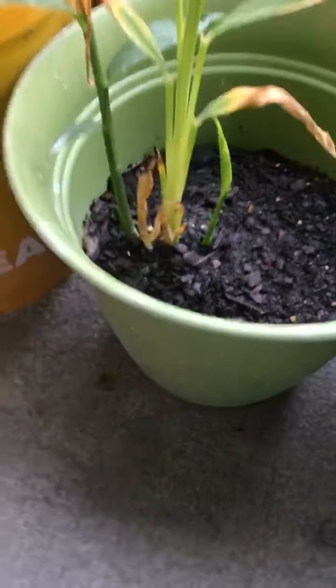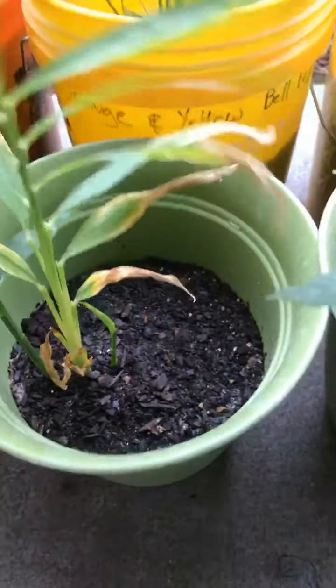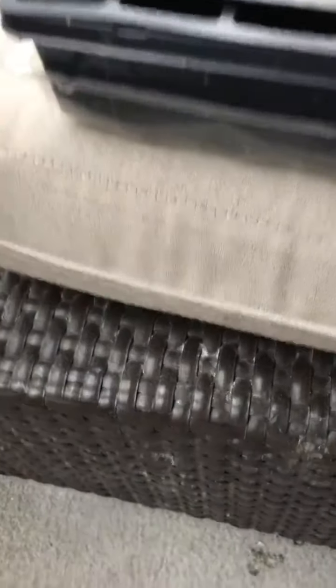For my birthday my son asked me what I want — I want Home Depot stuff. Because look, this is fresh ginger from kitchen cuttings. It needs a bigger pot too. Bell pepper plant. I can't wait until it starts growing some bell peppers.